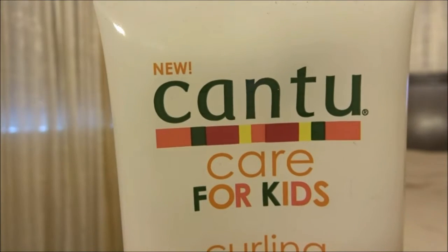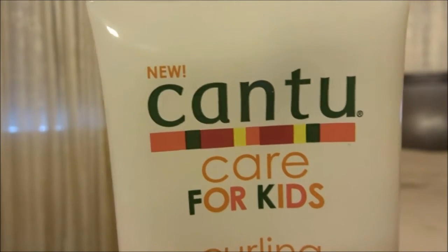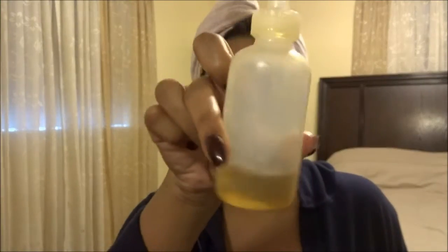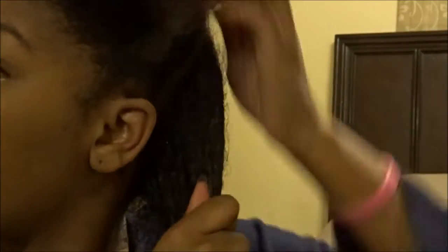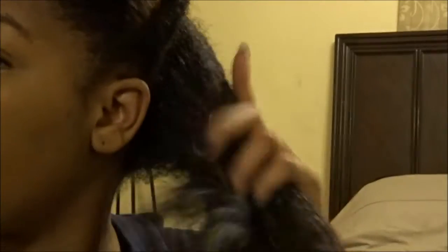We're gonna use the Cantu Care for Kids Curling Cream. This stuff is bomb diggity for $4.99 — you need to take yourself to the store right now so you can try this stuff, it's amazing. Of course, an oil — I like to keep a spray bottle in case my hair gets dry. And of course your Eco Styler gel. I have sectioned off my hair into four sections, and I'm gonna take an ample amount — like, a lot — and just rub that all in my hair, making sure to rake it all the way through, trying to coat every strand.